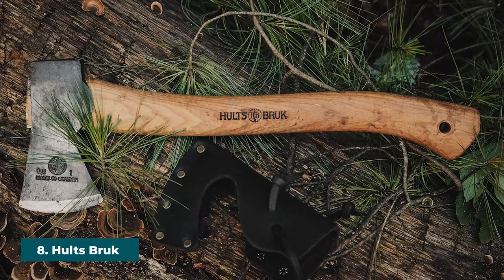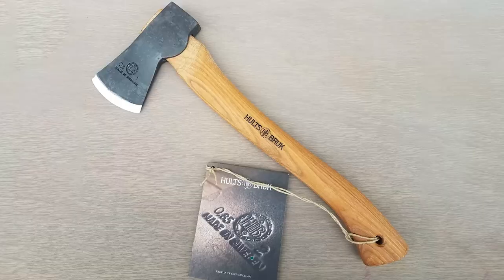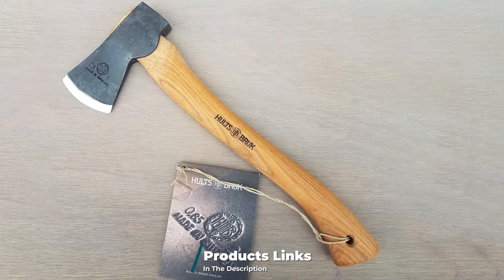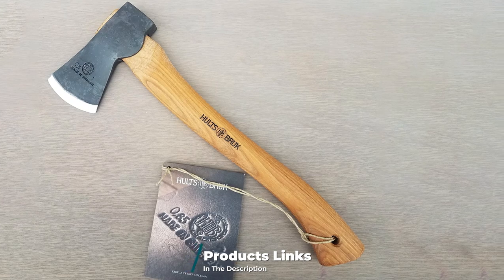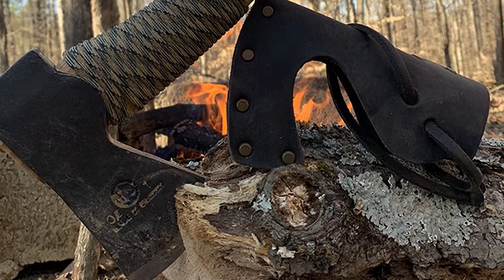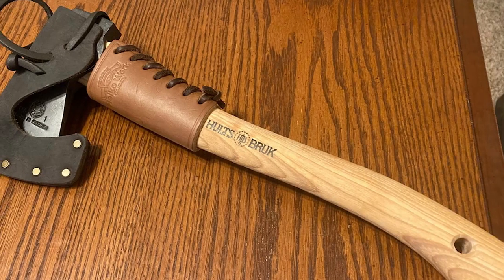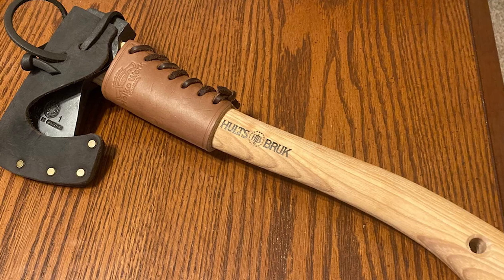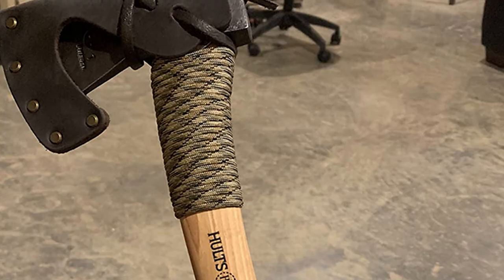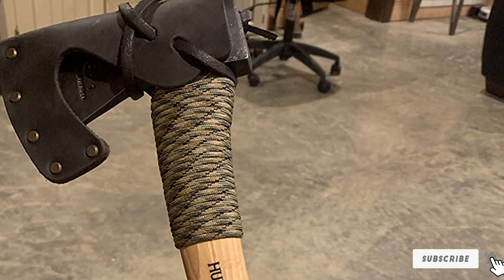The number eight position is held by the Hults Bruk All-Purpose Small Hatchet. This camping hatchet is best described as the big show — this heavy-duty tool is similar to the GB Wildlife Hatchet and works perfectly for tackling heavy-duty tasks outdoors such as taking down large logs. Because of this, it weighs around 1.75 pounds and comes with a 16-inch American hickory shaft, giving it a good balance of balance and power. The axe head is heavy and handmade from durable Swedish steel. It's also incredibly sharp and remains so for a relatively long time. This hatchet can be used not only outdoors but at home too.